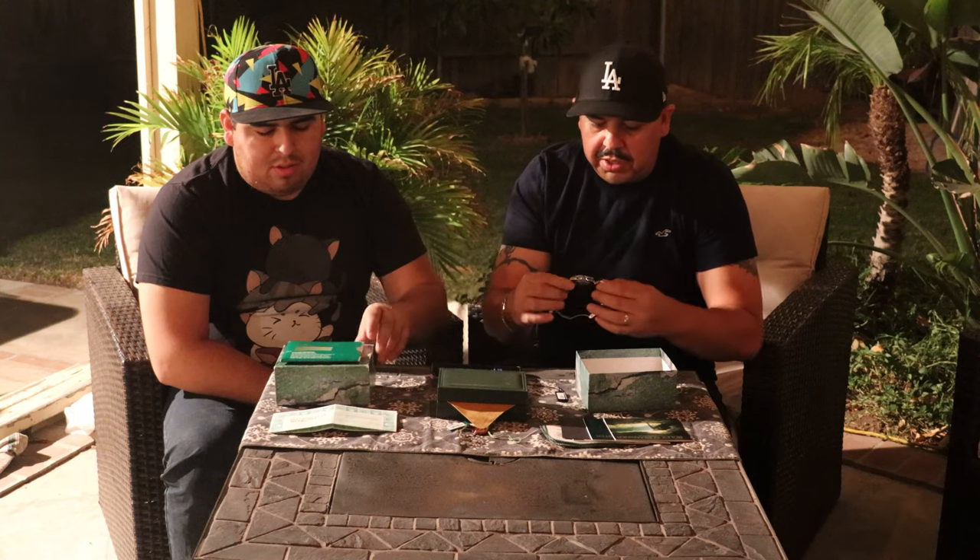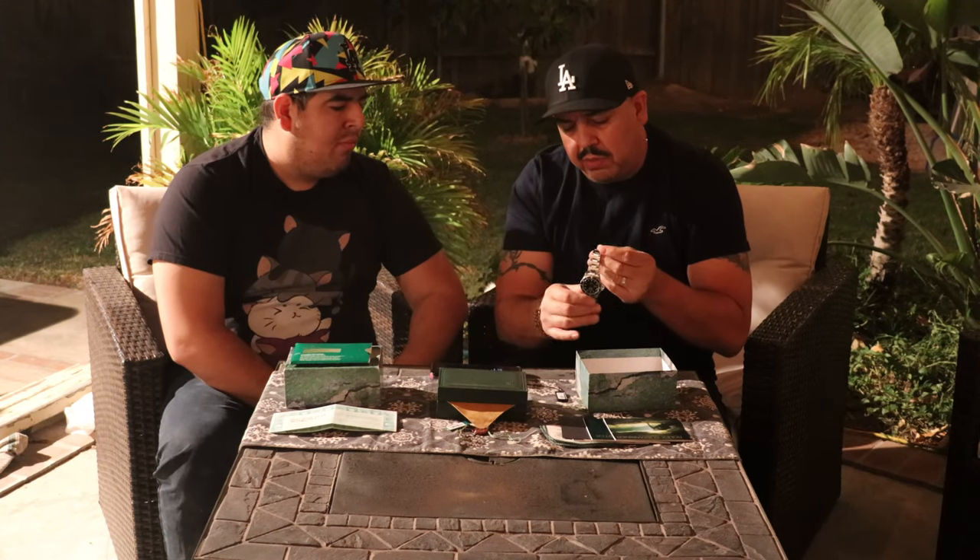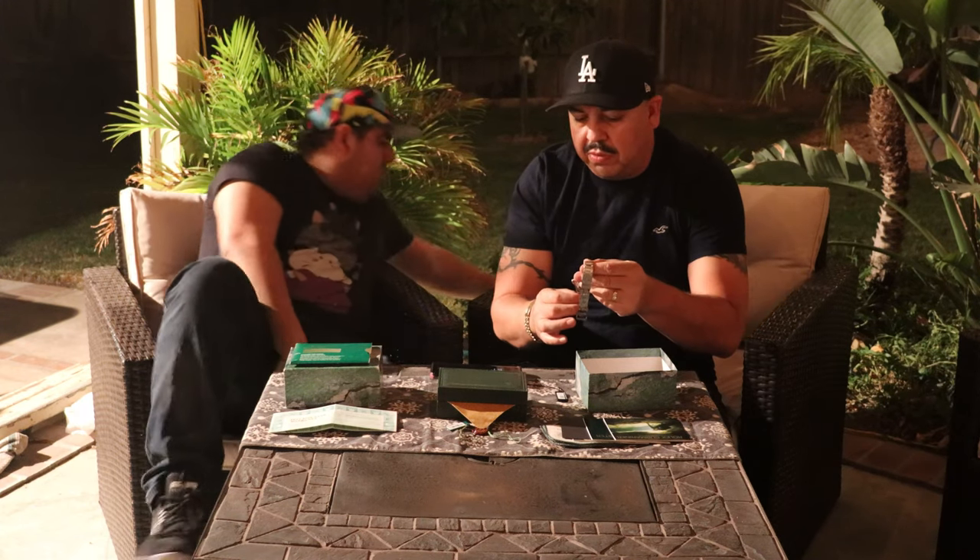Something I found interesting about Rolex: they advise you to have it serviced every few years — about every seven years. It's quite a bit of money to service, but it'll last you another seven or eight years after that. Bob's Watches also told us that every watch in their stock inventory goes through actual servicing before they put it out, which is great to know. They also provide a one-year warranty.